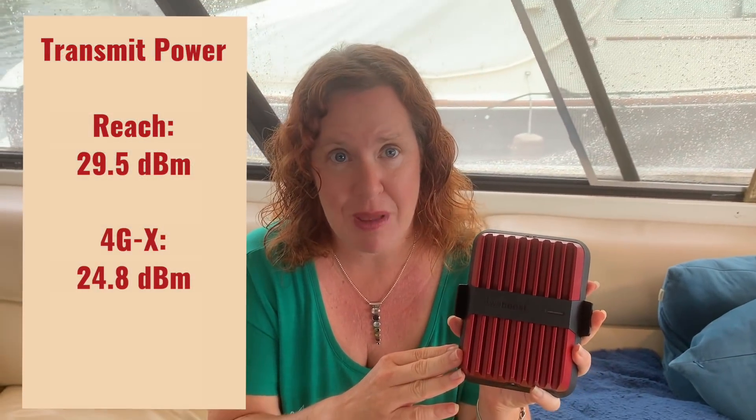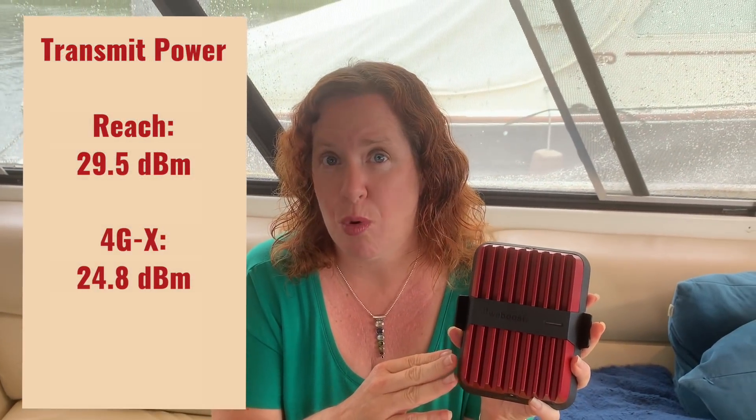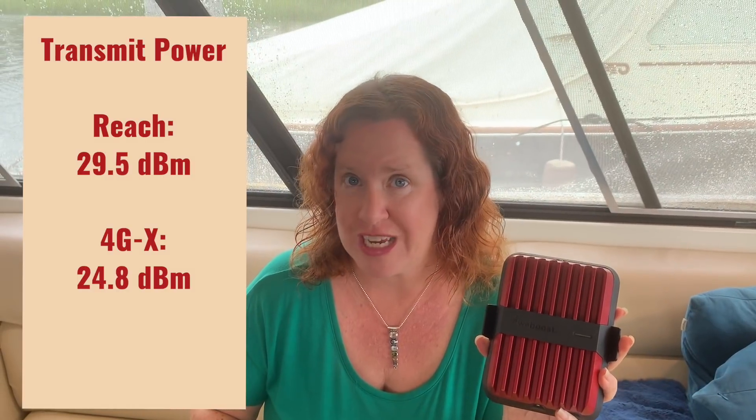It is rated at 29.5 decibel gain in uplink power. It has the same download capacity gain as the WeBoost 4GX, which is 50 decibels of gain — the max that any mobile cellular booster can have as per FCC regulation. So all mobile cellular boosters that support multiple devices have that same 50 decibel gain max. But this is the most powerful in uplink power on the market at present time, with 4.7 more decibel gain than the 4GX.